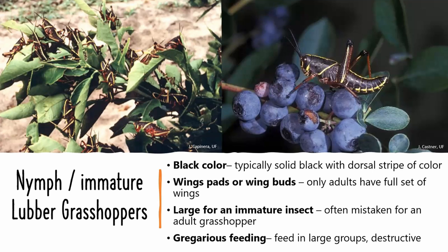These insects are gregarious feeders with huge appetites, meaning they feed as a group — as you can see in that top photo — and they can be very destructive. Grasshoppers feed solely on plant material as both immatures and adults.